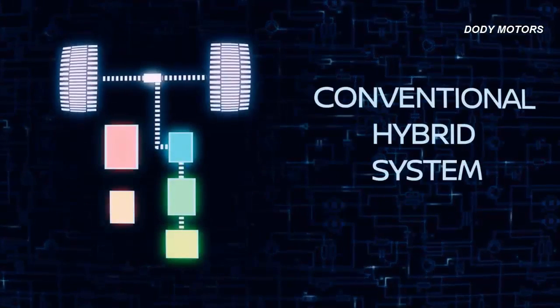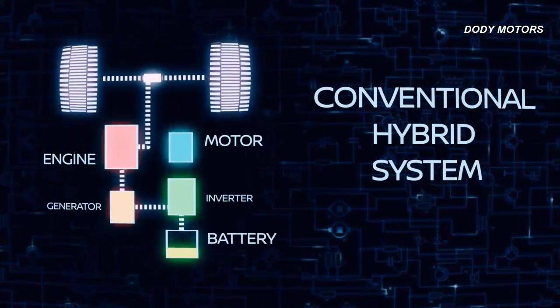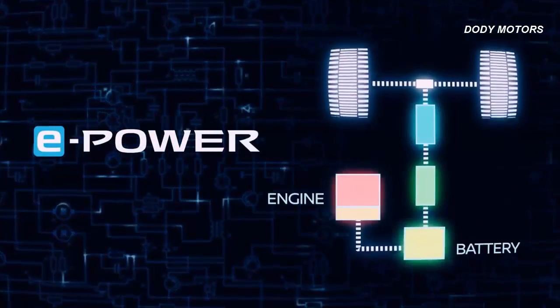In conventional hybrids, a low output electric motor is mated to a gasoline engine, powering the wheels when the battery is low. But in the e-power system, the engine simply charges the battery.